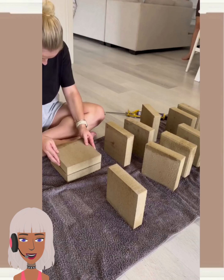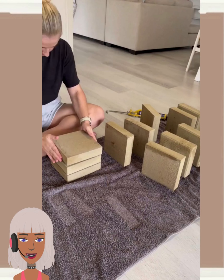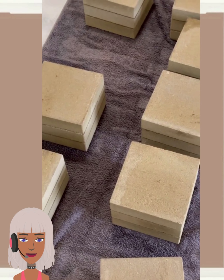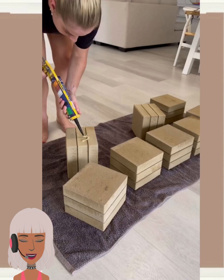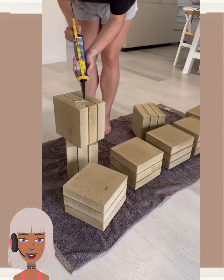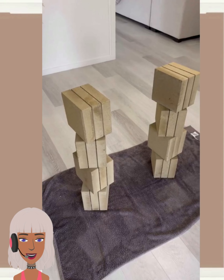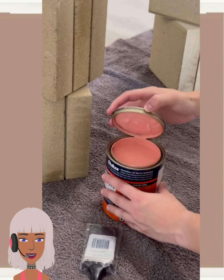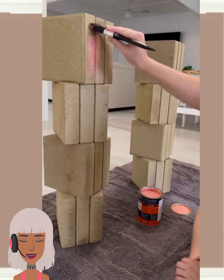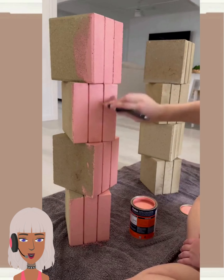We start off today's video with this really cool entryway table design. We saw something similar a couple of weeks ago in a different color. I think it's by the same creator, but she goes in with the same concept as before and uses a different color to accent the wood.